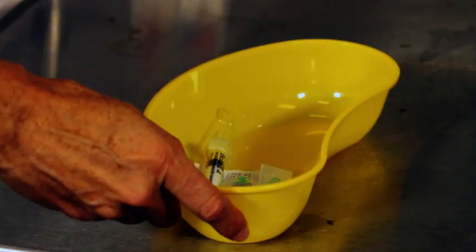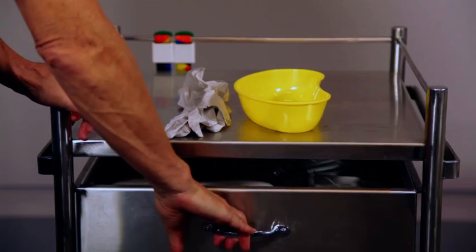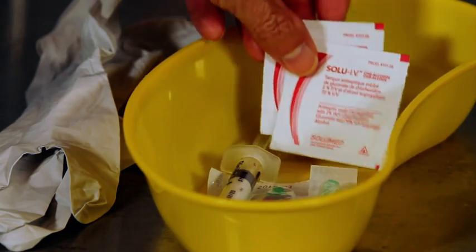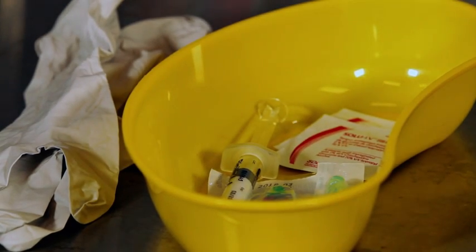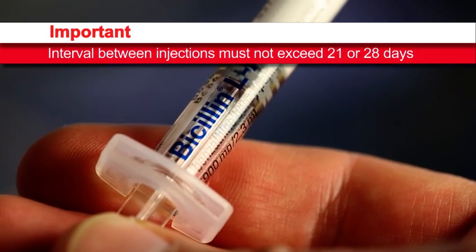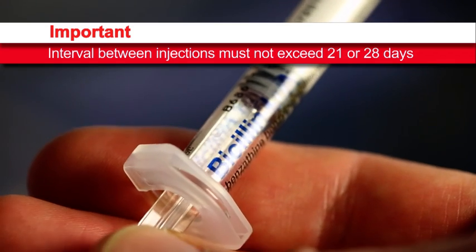In this video, from this point onwards, Bicillin LA will be referred to as Bicillin. If you do not have access to the pre-loaded Bicillin or use a powdered form, follow the product information sheet. Bicillin injections can be given before the 21 or 28 day due date. It is important that the interval between injections does not exceed 21 or 28 days.